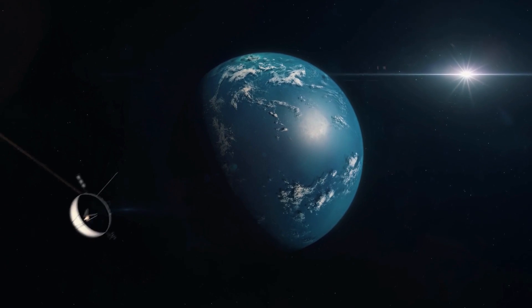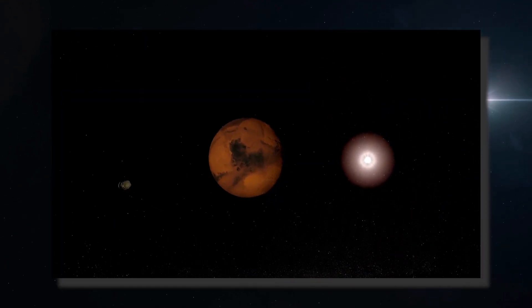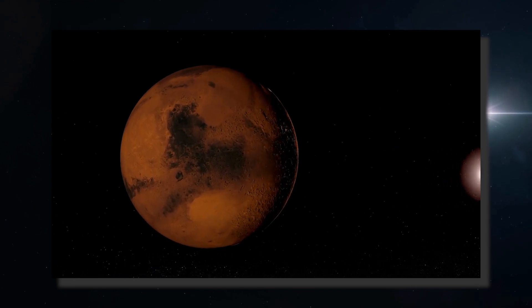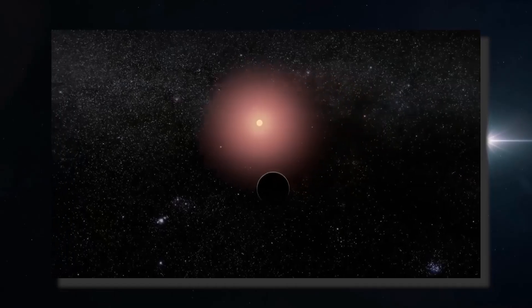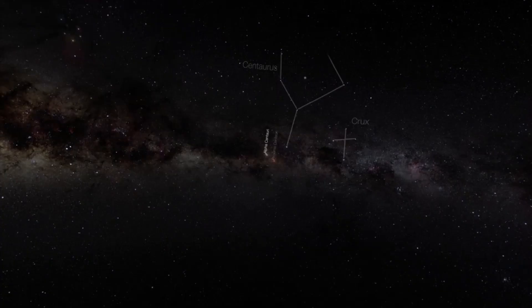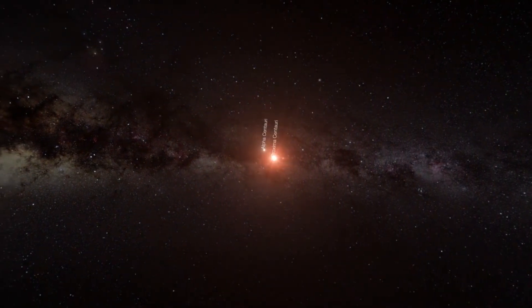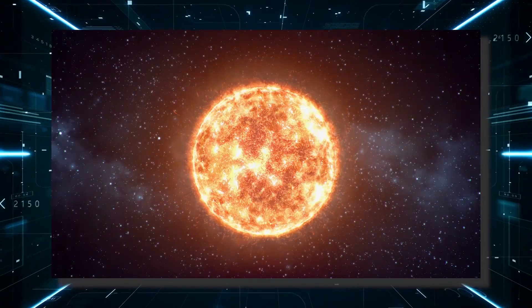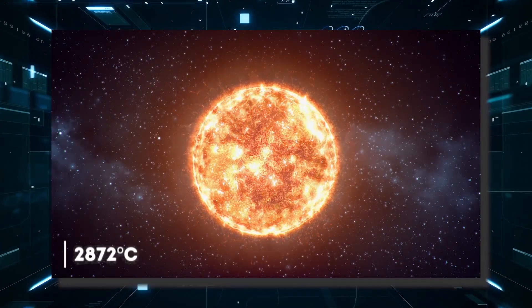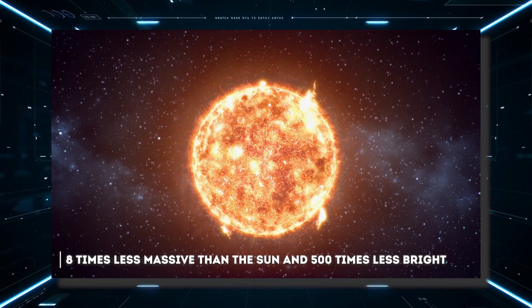An exoplanet is a planet that orbits a star other than the Sun and therefore does not belong to the solar system. Of all the exoplanets known so far, none arouses as much interest as Proxima b. The star orbited by this exoplanet is Proxima Centauri, a very cold red dwarf with a surface temperature of 2872 degrees Celsius, eight times less massive than the Sun and 500 times less bright.